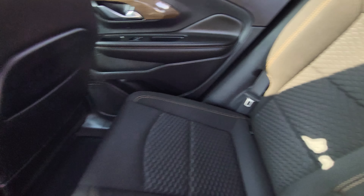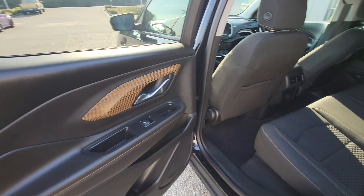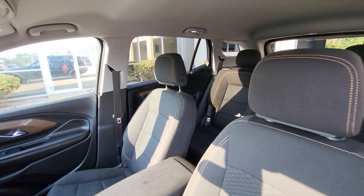We got our brown stitching down there — the cloth doesn't have any rips or tears or anything like that. We got rear AC vents back there as well, and a little wood on the door here which looks really nice.